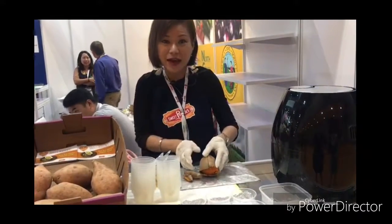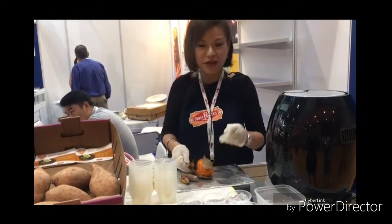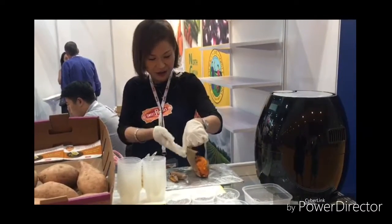You can oven-bake it, air-fry it, steam it, or boil it. All you need to do is once it's cooked, you just count one, two, and three — and there you go.